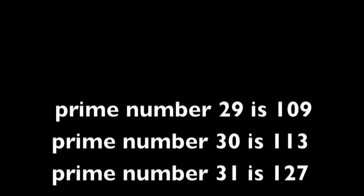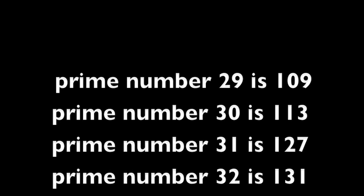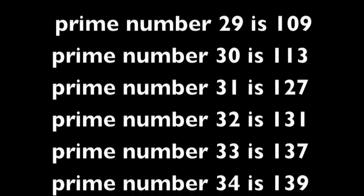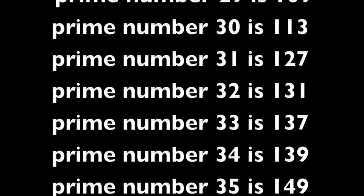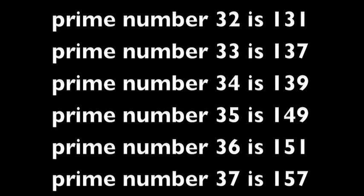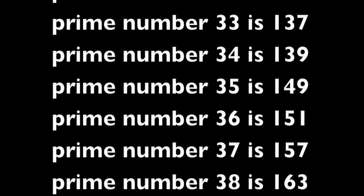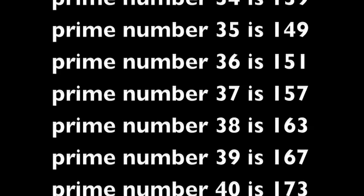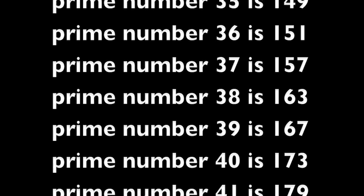Prime number 32 is 131. Prime number 33 is 137. Prime number 34 is 139. Prime number 35 is 149. Prime number 36 is 151. Prime number 37 is 157. Prime number 38 is 163. Prime number 39 is 167.